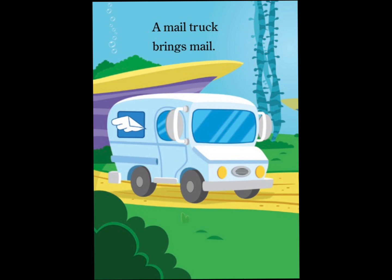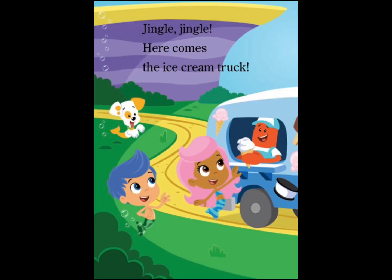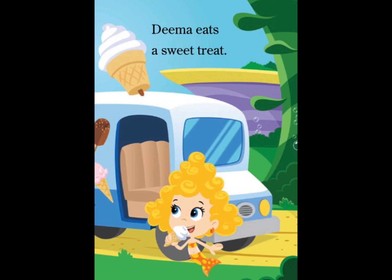A mail truck brings mail. Gobi gets a letter. Jingle, jingle! Here comes the ice cream truck. Dima eats a sweet treat.